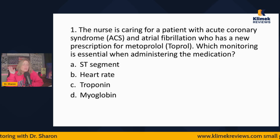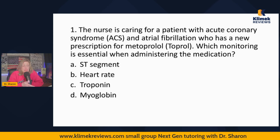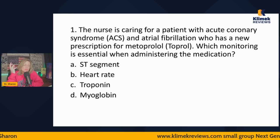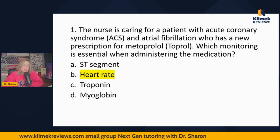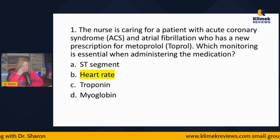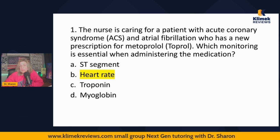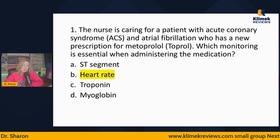The ACS and AFib is superfluous information. With metoprolol — 'olol' drugs are beta blockers — and beta blockers slow heart rate. The reason we're giving a beta blocker is to slow heart rate, because people with AFib tend to run fast. So we're not monitoring ST segment, troponin, or myoglobin. Troponin might be what we watch with ACS, but this question is specifically asking about the medication. Don't be distracted by the other disease processes mentioned.